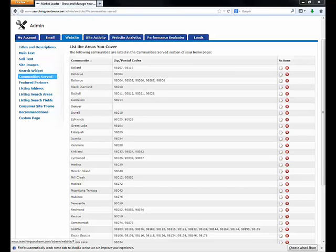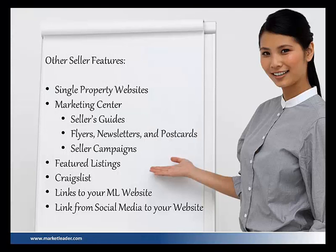Now let's talk about some of the other features that you have. How many of you knew that you have single property websites? Of those people who knew, how many knew that you had 200 free single property websites?